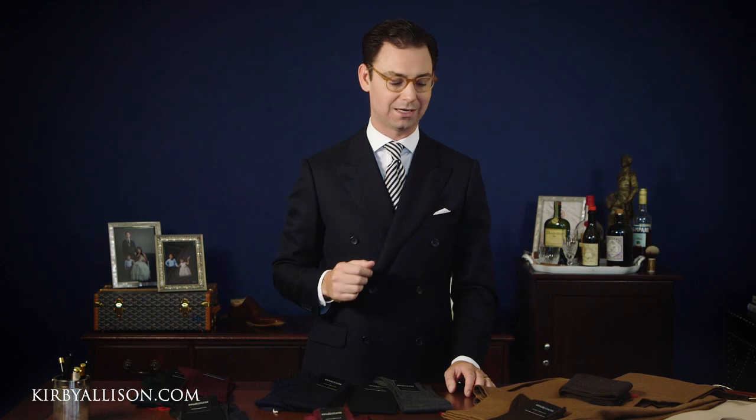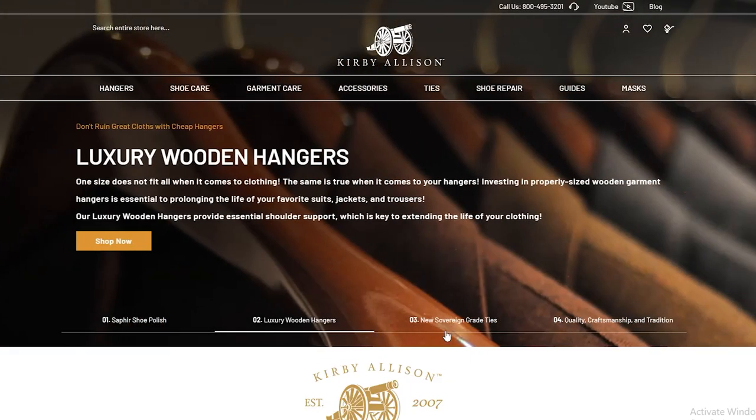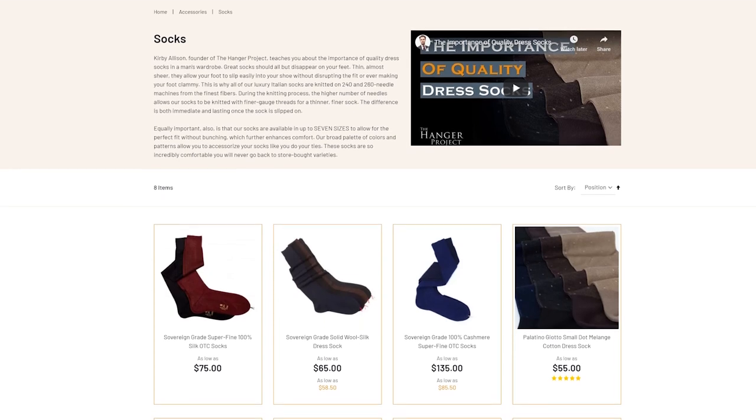Let me know in the comment section below how you approach matching your socks to your brown trousers. If you have any more questions, feel free to ask in the comments — I really enjoy getting back to as many as possible. If you haven't subscribed to our YouTube channel, please do and click the bell for notifications. Follow me on Instagram at Kirby Allison, and visit KirbyAllison.com where we have the largest collection of luxury garment care, shoe care accessories, and clothing accessories like these Sovereign Grade dress socks. I'm Kirby Allison and I love to help the well-dressed acquire and care for their wardrobes while exploring the world of quality, craftsmanship, and tradition.